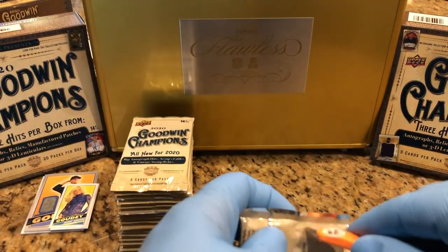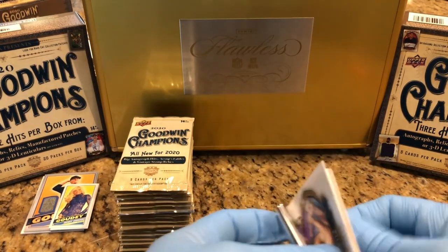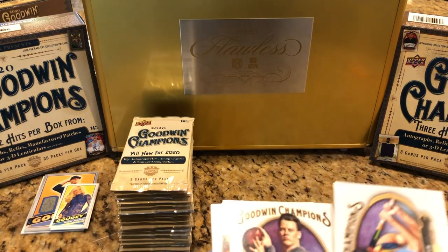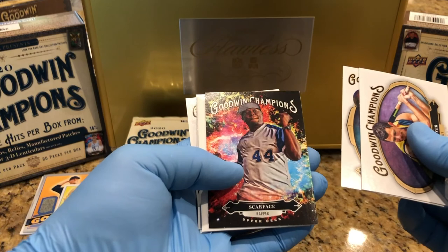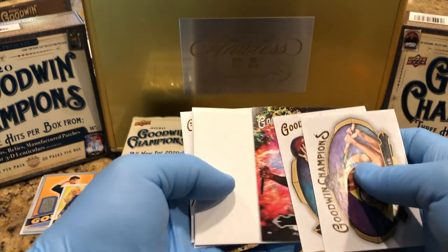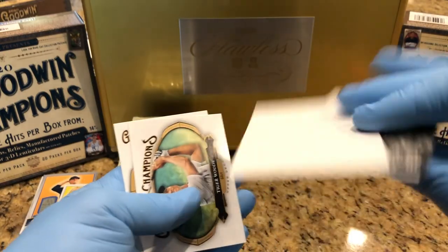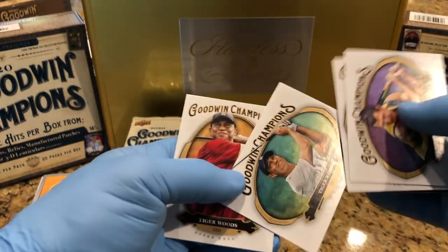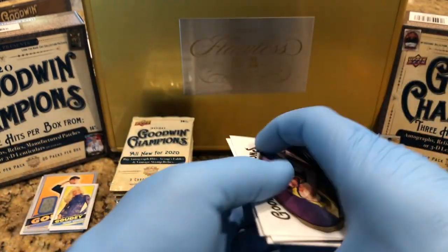Here we go. Back one. Scarface. Jersey of his own. And as always, our one of one piece of cardboard. Two woods. Tug the woods anyway.